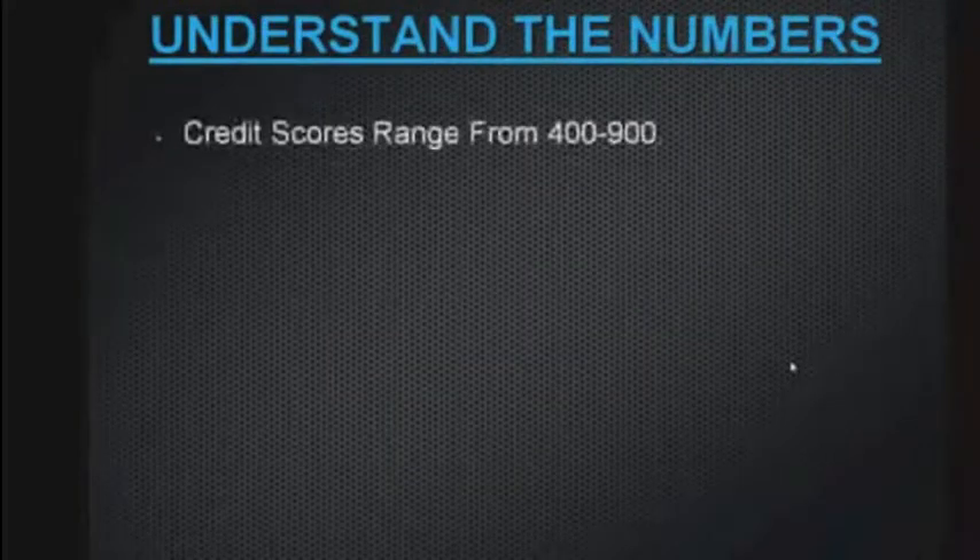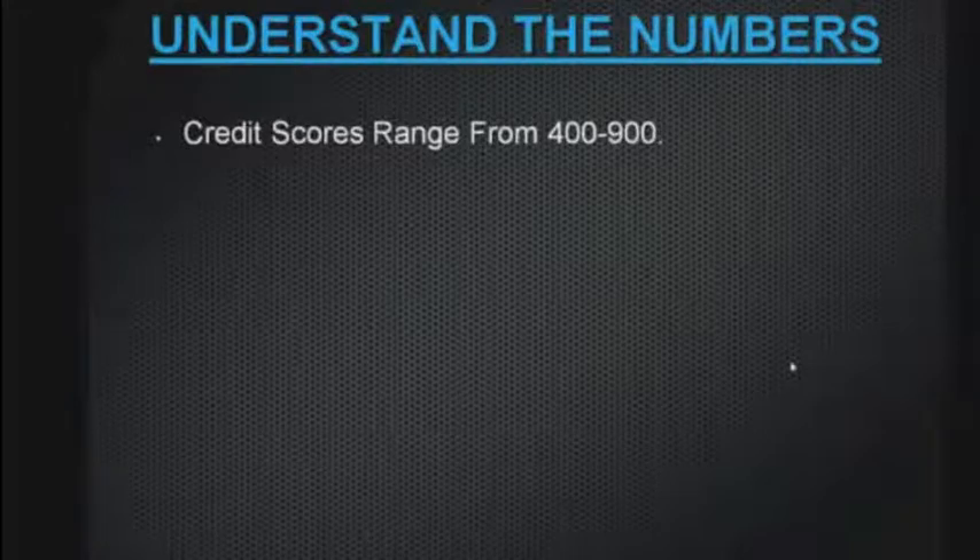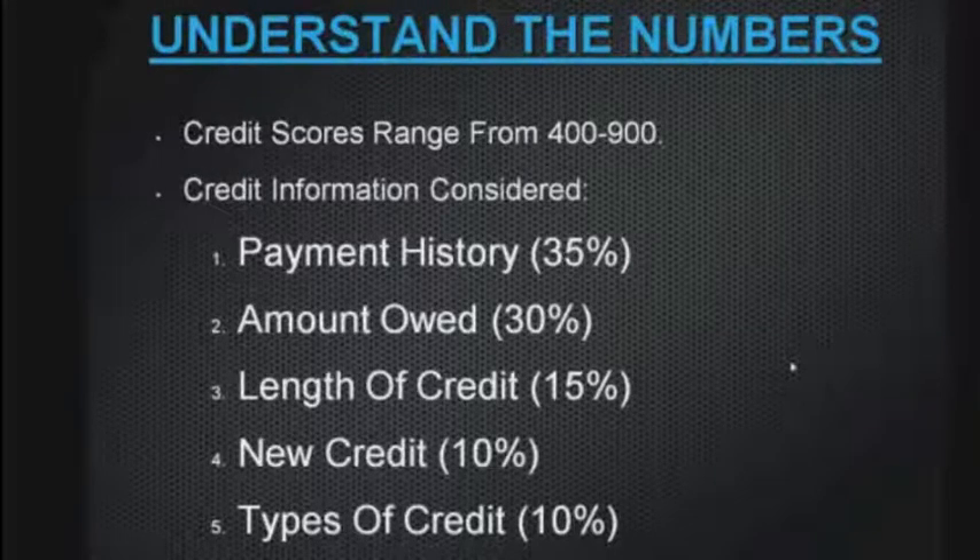Understanding the numbers: a credit score will range, in Canada or the US, between about 400 and 900. This score is based on payment history, the amount owed, the length of credit history, how much new credit you have, and the type of credit. Payment history — some people say, oh, my bill is $12 this month, I'll skip it and pay next month. What that does is put a mark on your credit that says you were late once — you're R2. My recommendation is to be on pre-authorized payments for the minimum payment on all your credit cards. That's going to repair your credit within 6 to 12 months and bring your points back up.